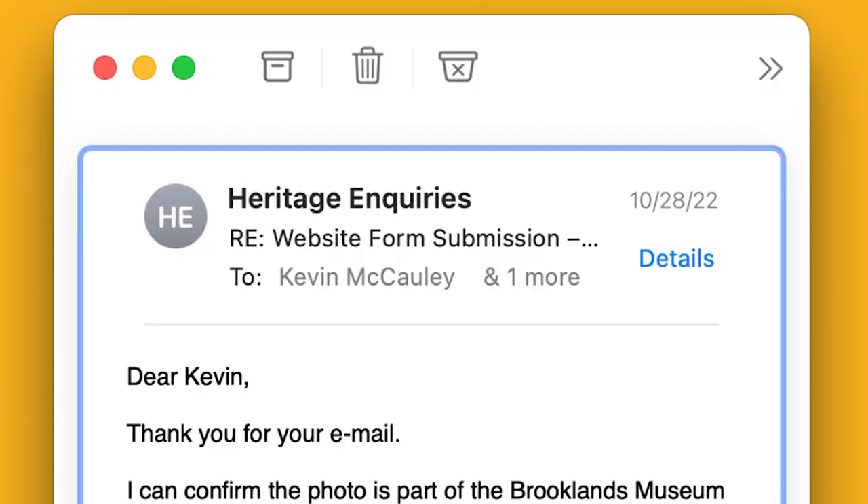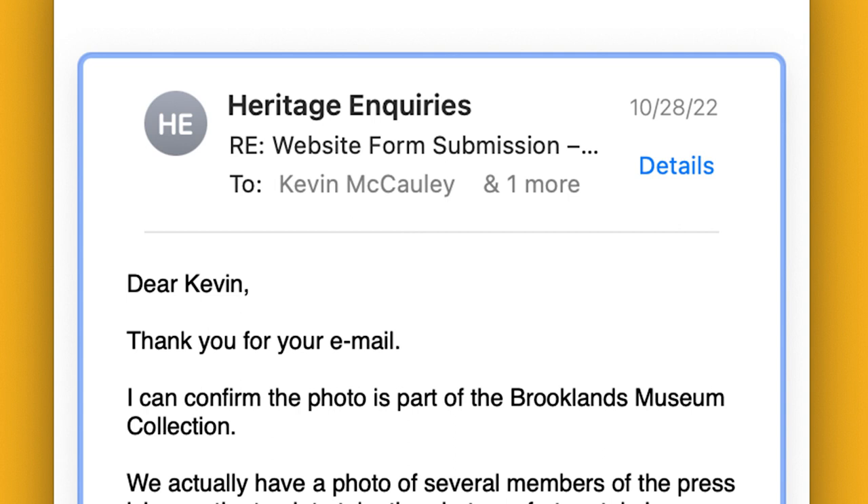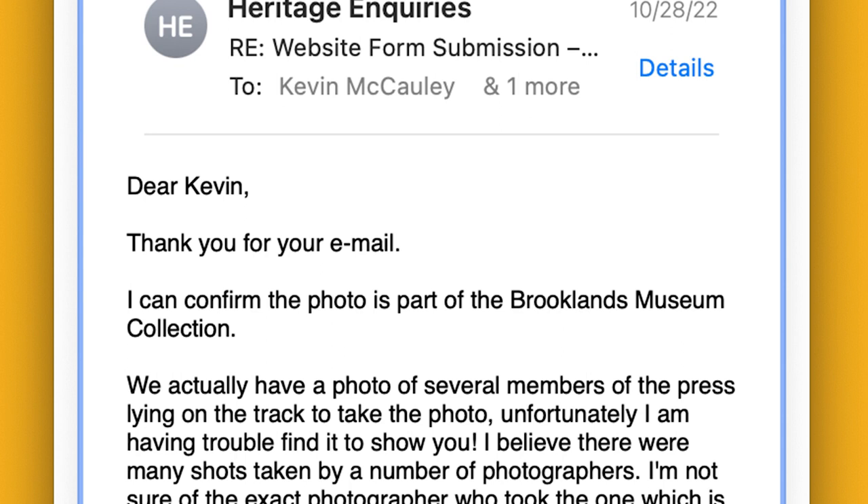I contacted the Brooklands Museum to see if they could help me track down the photographer. It was a long shot, but I thought maybe there was a slight chance they knew but hadn't listed it on the website. Within just a few days, a friendly staff member from the museum trust responded and provided a little added backstory: 'Dear Kevin, thank you for your email. I can confirm the photo is part of the Brooklands Museum collection. We actually have a photo of several members of the press lying on the track to take the photo.'